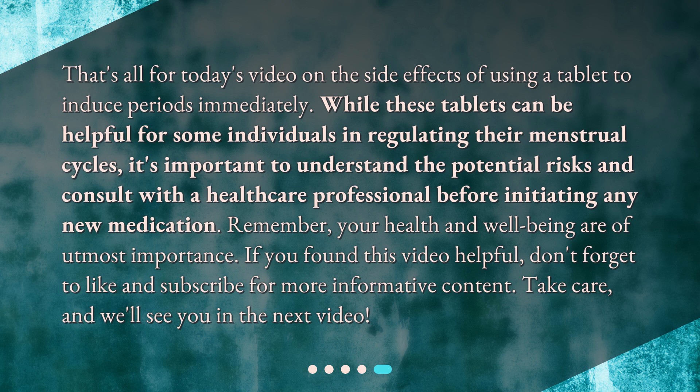Remember, your health and well-being are of utmost importance. If you found this video helpful, don't forget to like and subscribe for more informative content. Take care, and we'll see you in the next video.